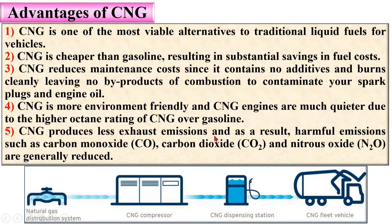CNG is more environment friendly and produces fewer exhaust emissions. As a result, harmful emissions such as carbon monoxide, carbon dioxide, and nitrous oxides are generally reduced. Here you can see the natural gas distribution system: if you compress natural gas with a compressor, you get CNG, and then at a CNG station you can fill CNG into the vehicle.